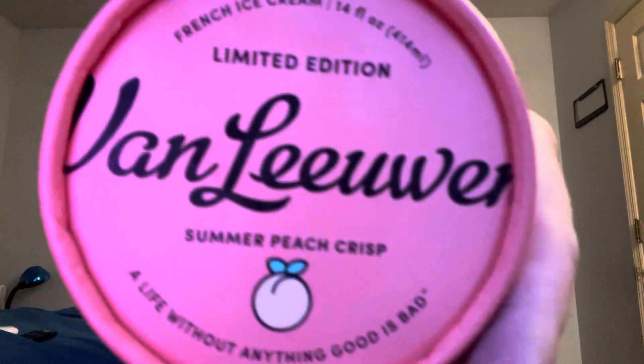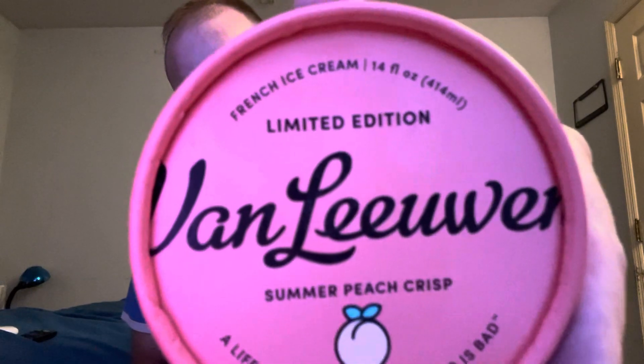Today is Van Leeuwen Summer Peach Crisp. Ooh, that sounds so good. Picture this if you will — a hot summer day, the sun is shining, you're sweating, and someone hands you a scoop of ice cream with peaches and a gluten-free oat crumble. Gluten-free oat crumble — interesting.